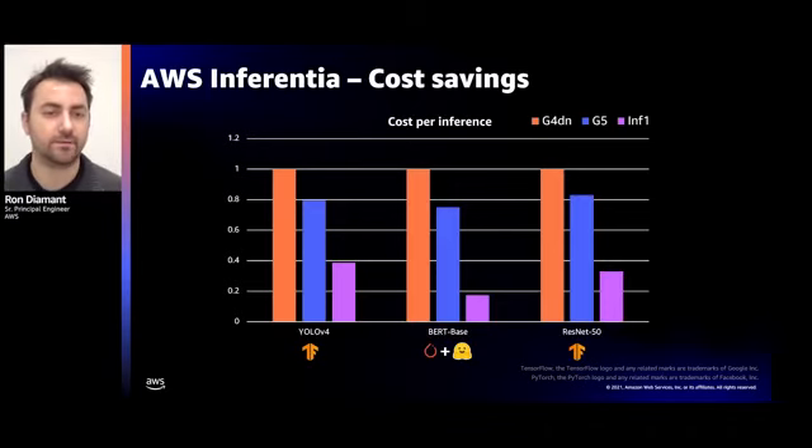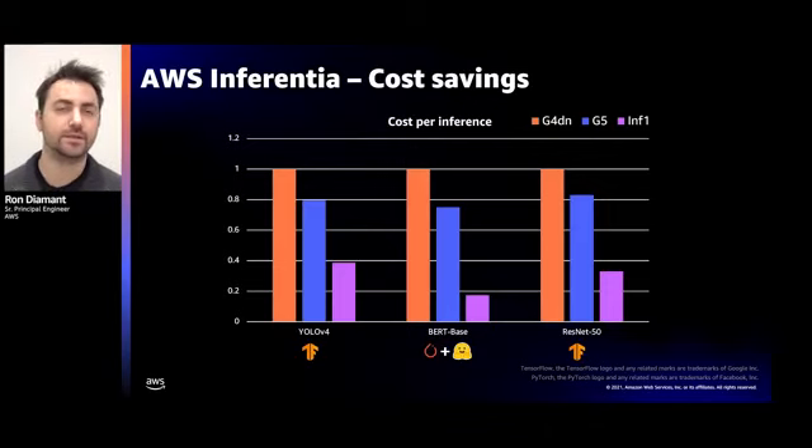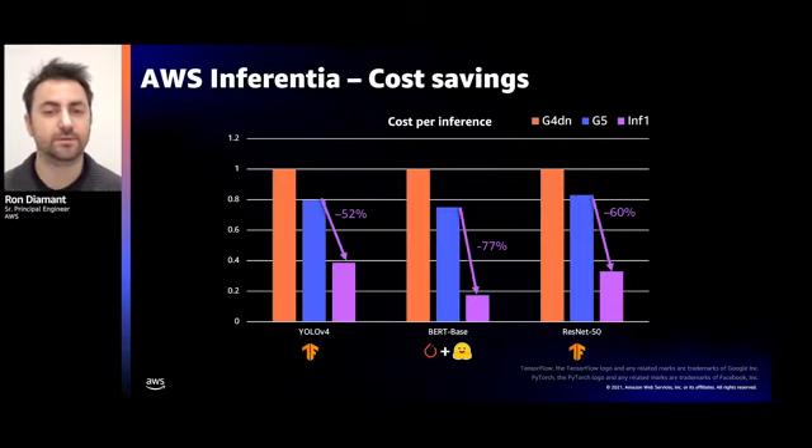Let's look at the cost savings within Inf1. This graph shows cost per inference — lower is better — and I've also included the recently launched G5 instance based on the NVIDIA A10G GPU. We benchmarked three popular neural networks: YOLOv4 for object detection, BERT — a popular language model used in natural language processing tasks including question answering and text summarization — and ResNet50, a popular image recognition model often used for benchmarking. Inf1 provides significant cost savings per inference across these workloads, with 2x cost reduction for the vision model and 4x cost reductions for the language models.